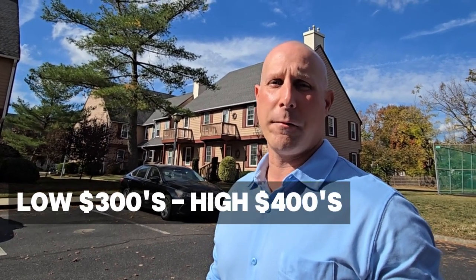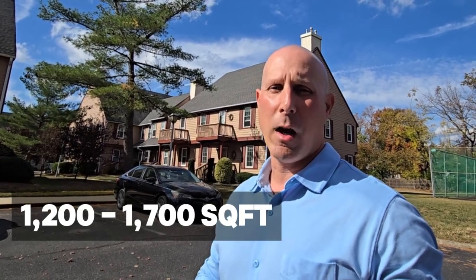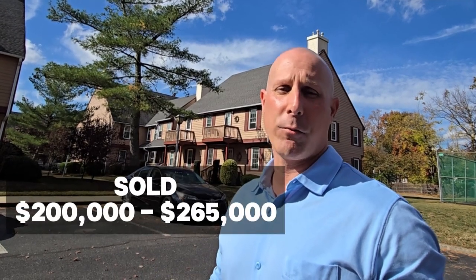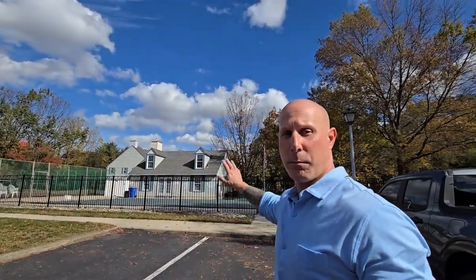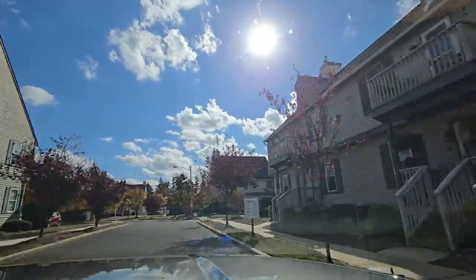So we're here in Cinnaminson. This is called Westfield Leaves — these are townhomes. Built around the late 1980s. The HOA is running anywhere from low 300s into the high 400s. Square footage can be 1,200 to about 1,700. One active right now around 195. Under contract at 245. Sold anywhere from 200 to 265 right now. As you can see, great community — there are tennis courts, a pool, and a little clubhouse building. We're going to drive you around and show you a little bit more.